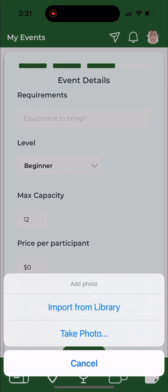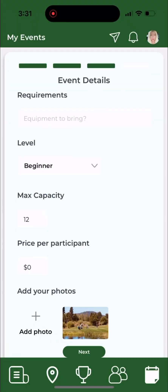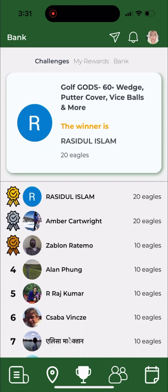You can add in the price, the level, and you can even add photos to your meetups. You click next and then you can go to the bottom and invite friends — you can click on friends you know you would already like to invite.